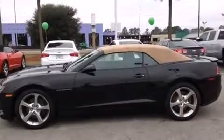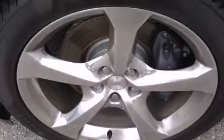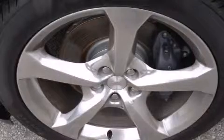A wealth of standard features mean that you no longer have to sacrifice, like heated seats, leather upholstery, a power seat, an automatic dimming rear-view mirror, and one-touch window functionality.